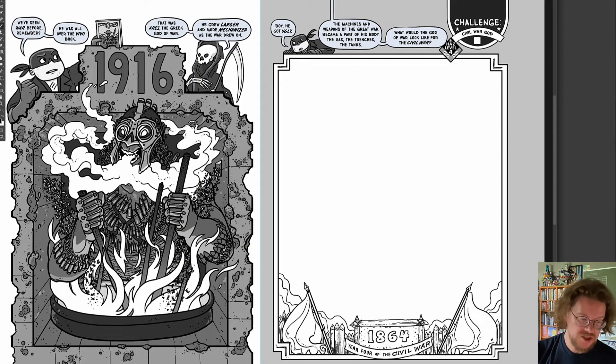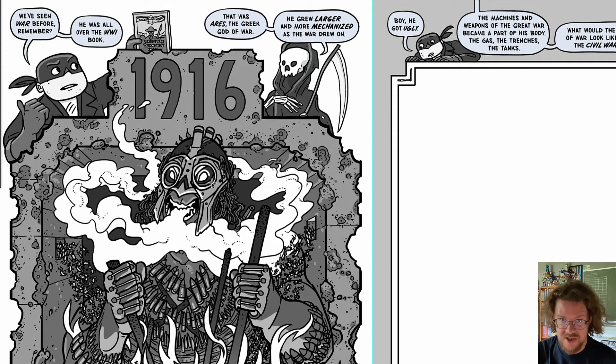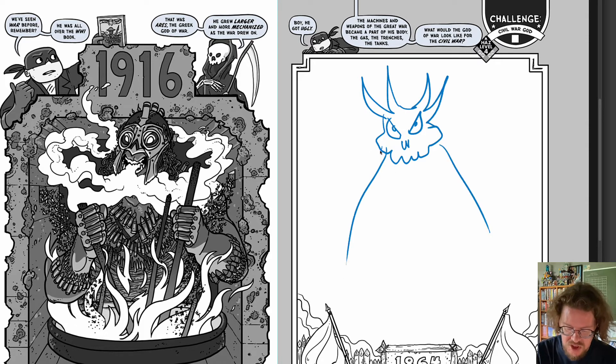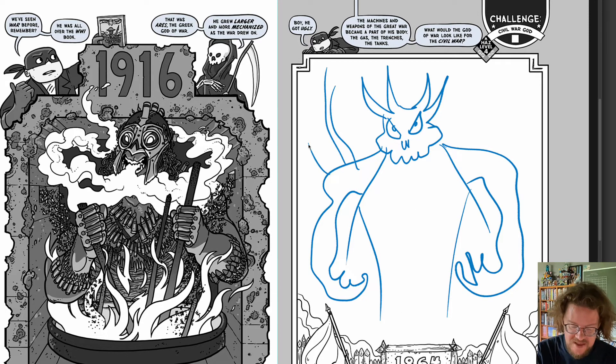Here's a really interesting challenge. We've got a God of War — this was a character in Treaties Trenches Mud and Blood, if you remember that book. You remember the God of War Ares from mythology gets more and more mechanized and terrifying as the war goes on. Well, there's an exercise in here to create a Civil War God. What would that creature look like? You will be drawing it directly into the book. What kind of crazy sort of monster would you create for this? So many different drawing challenges, writing challenges, and researching challenges in this book.